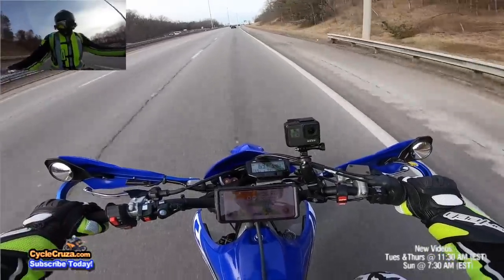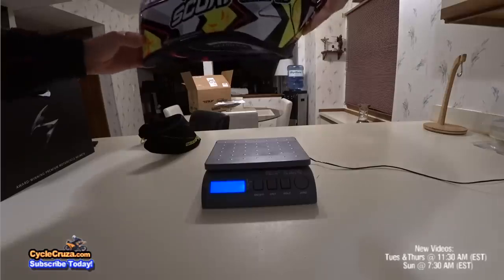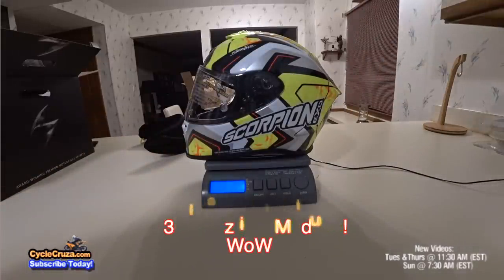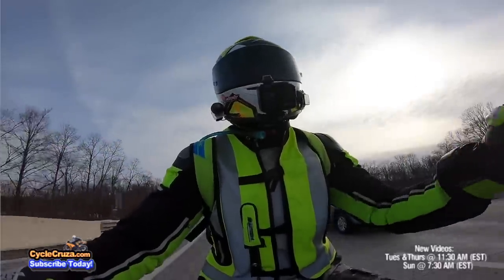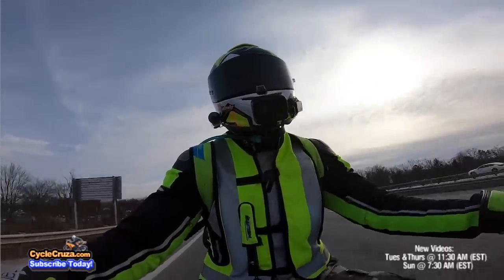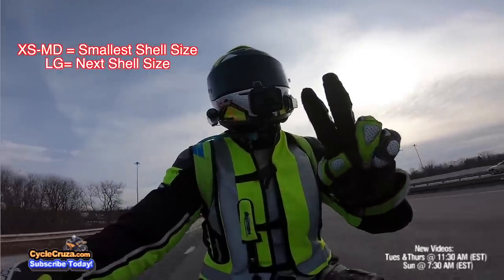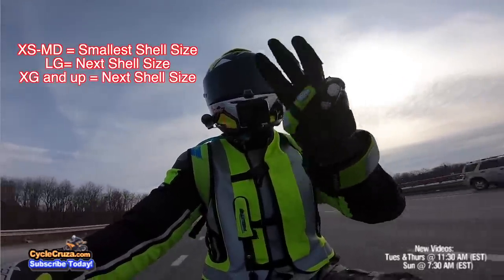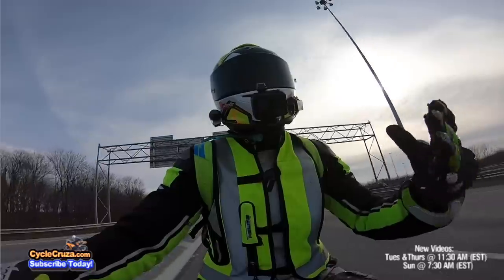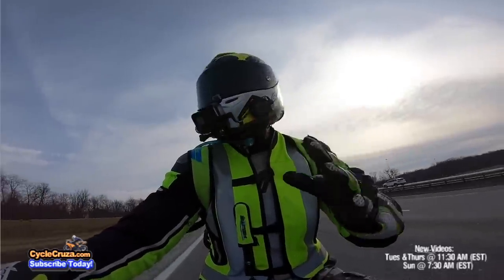More than anything, it's super lightweight — three pounds and two ounces on my scale, which is super lightweight for a Scorpion helmet. This is a medium, by the way. There are three shell sizes: extra small to medium is one shell size, large is another, and extra large and up is the third. They do run true to size — I normally wear a medium and this medium fits absolutely spot-on.